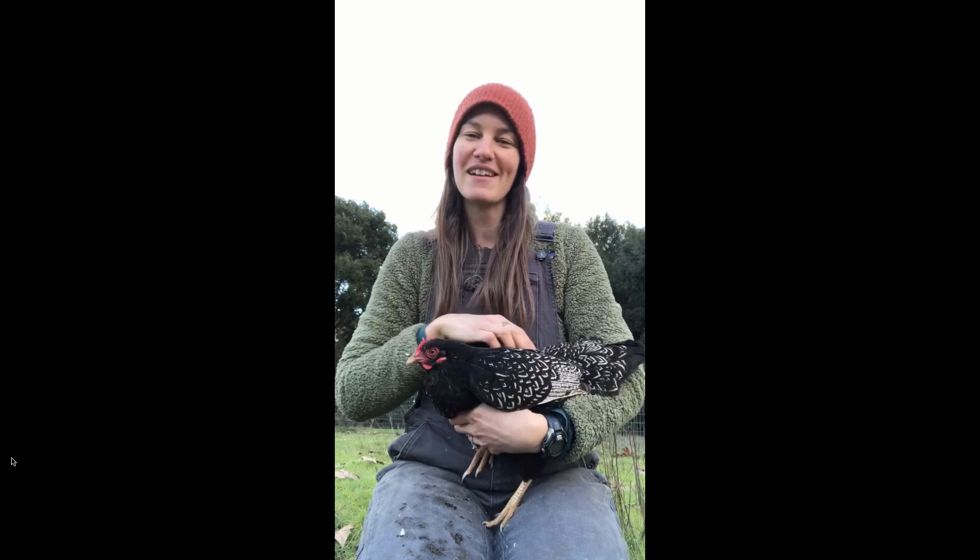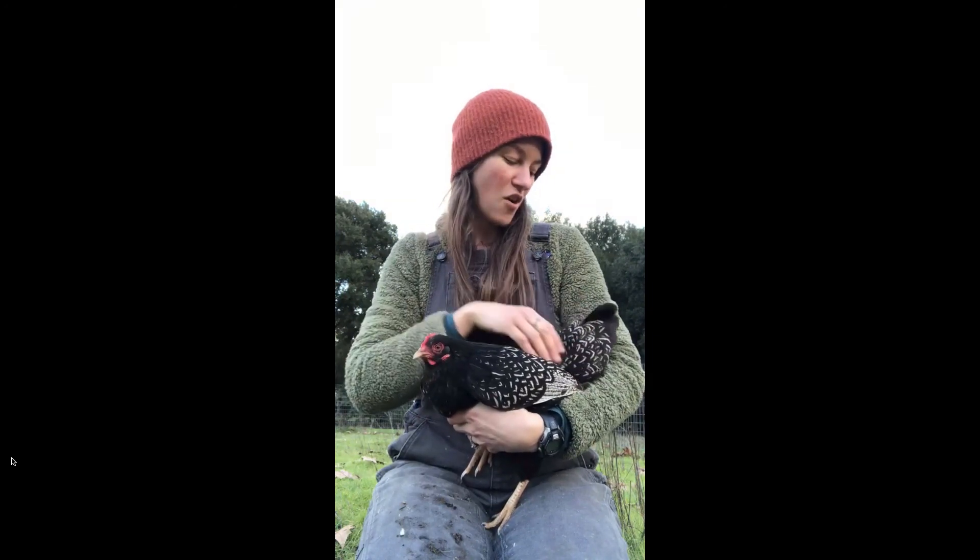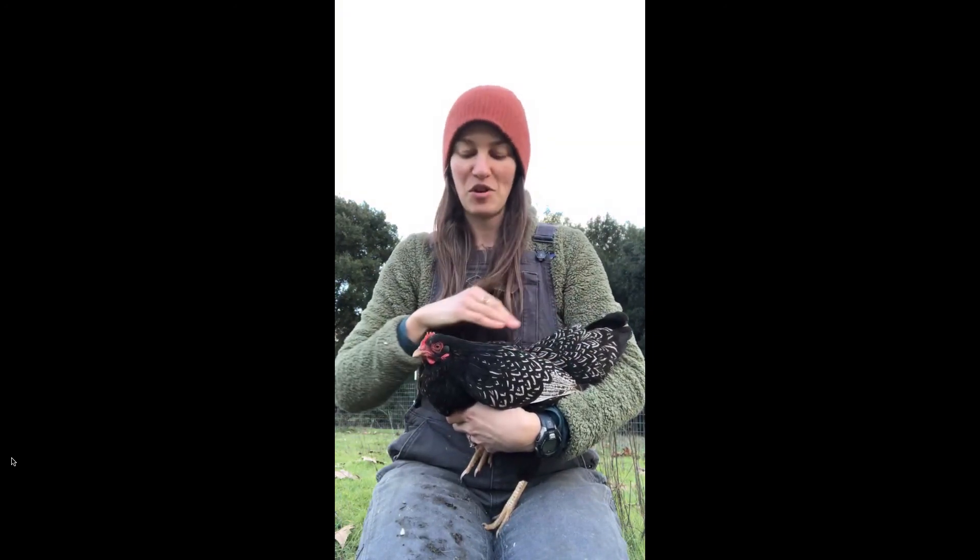So when you're ordering your chicks from us for this spring or summer or even early fall, consider this breed. You won't regret it. They're a really sweet addition to any flock.